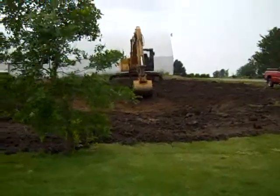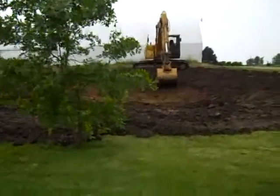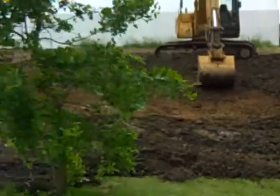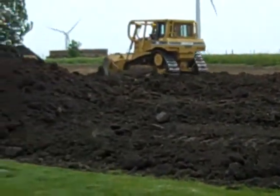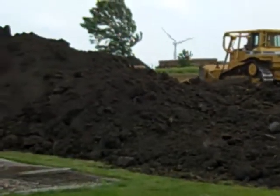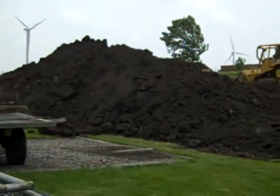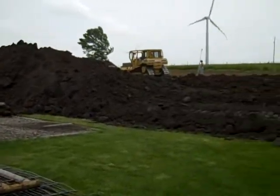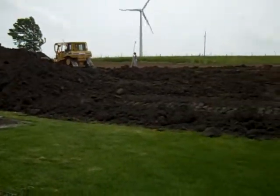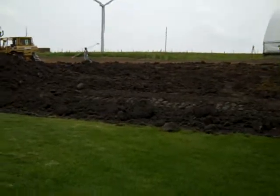Looks like we got a duck pond going in. They're putting in a duck pond and we are also putting in a pedal cart track. It's not much now except for a couple piles of dirt, but by August we'll hopefully have it grassed in. But by September I know you'll be able to play on those pedal carts. Hope to see you then.